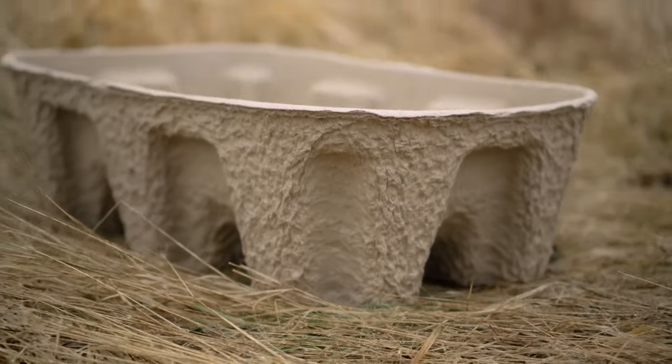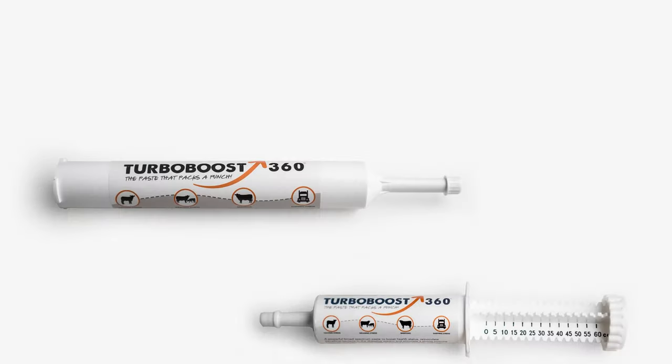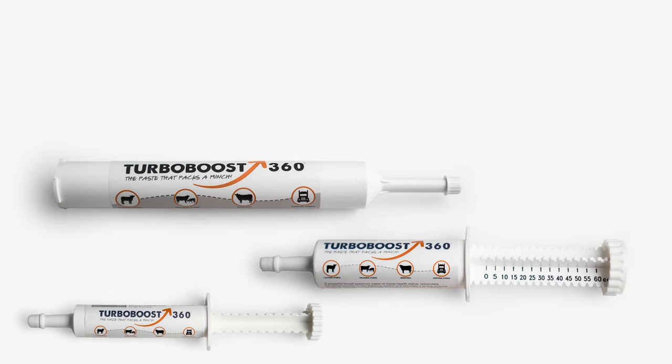Let's talk about container options. On the tubs, we have plastic or biodegradable, and you can get them in 60 to 250 pound options. The loose mineral comes in 50 pound bags. We also have cubes, which come in either 50 pound bags, 2,000 pound totes, or bulk via a paddle wagon — and you even have the option of getting the cube in a 7/16ths or 7/8ths size. Last but not least is the paste, which you can get in a 30cc, 60cc, or 300cc.